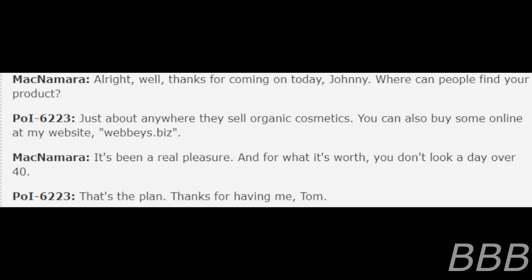All right. Well, thanks for coming on today, Johnny. Where can people find your product? Just about anywhere they sell organic cosmetics. You can also buy some online at my website, webis.biz. It's been a real pleasure. And for what it's worth, you don't look a day over 40. That's the plan. Thanks for having me, Tom. End log.